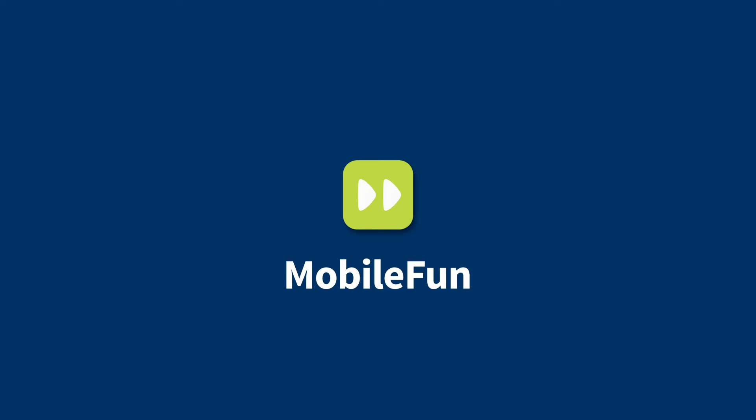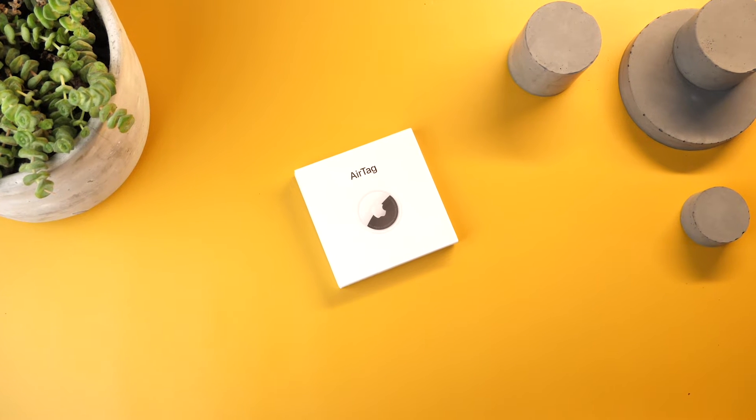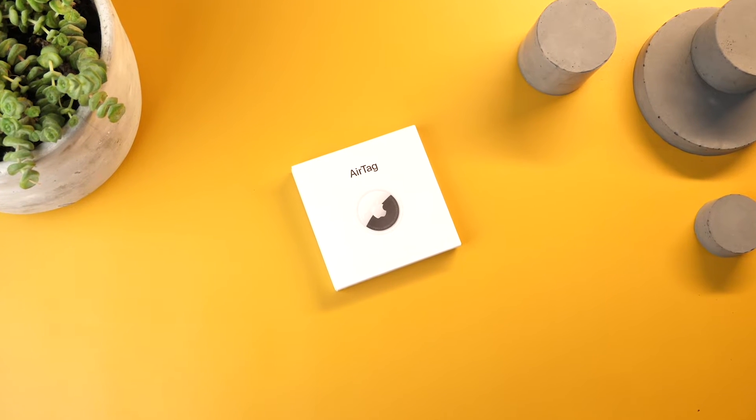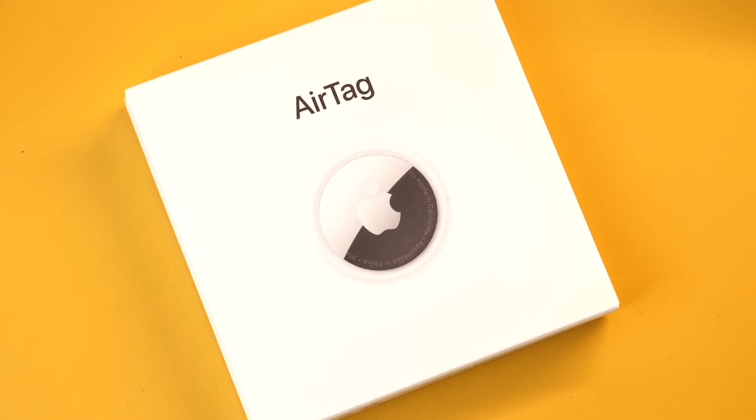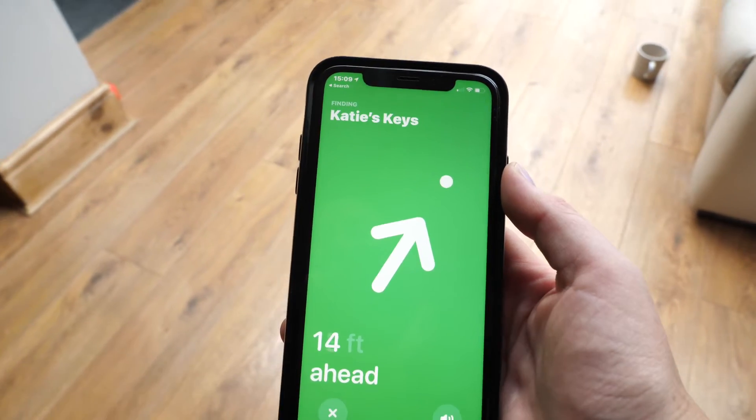Hello all and welcome to today's video. If you are looking to purchase the Apple AirTag or already own one, you may be wondering just how far you can actually track your AirTag using your device. So today we thought we'd put it to the test.